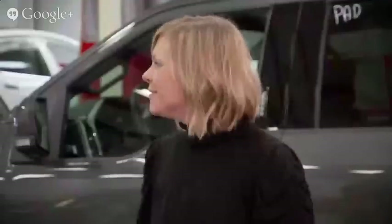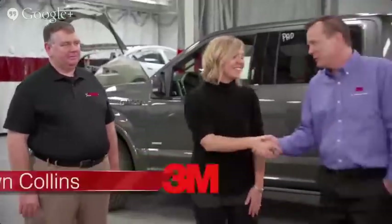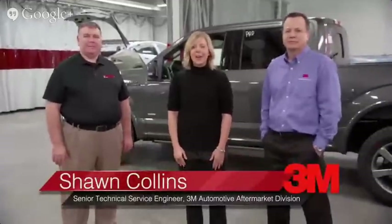Please welcome today Rick Miller, AVP of Operations with CarStar Auto Body Repair Experts, and Sean Collins, Senior Technical Service Engineer for 3M Automotive Aftermarket Division, who is also an ICAR instructor.